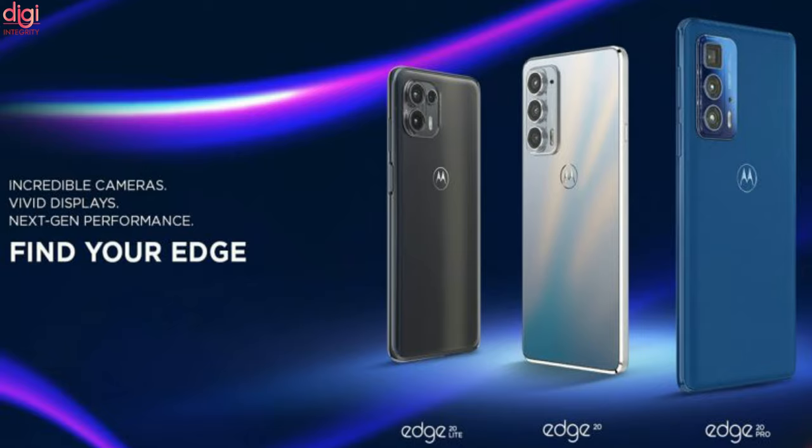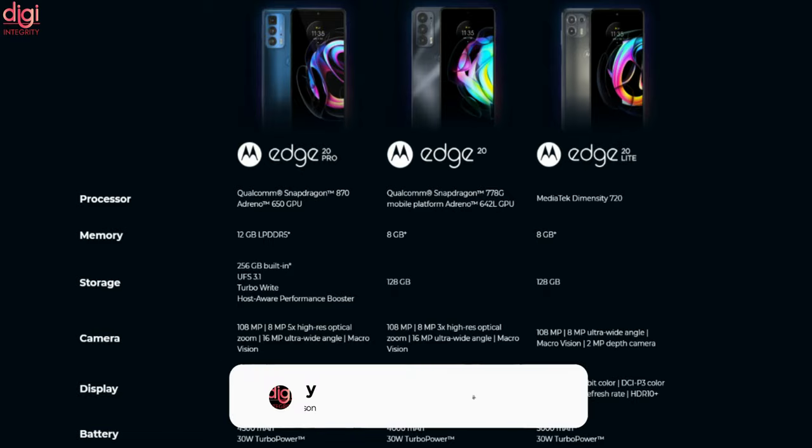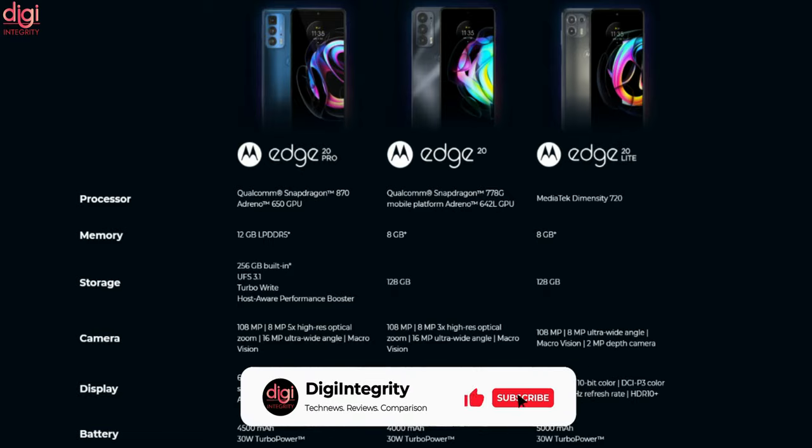The H20 series consists of three smartphones: H20, H20 Lite, and H20 Pro. The Motorola H20 Lite is powered by the Snapdragon 720G processor, sports a 6.7-inch Full HD+ 90Hz OLED screen, and packs a 5000mAh battery.